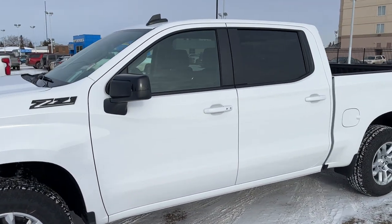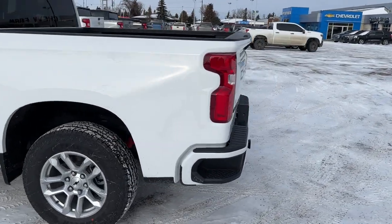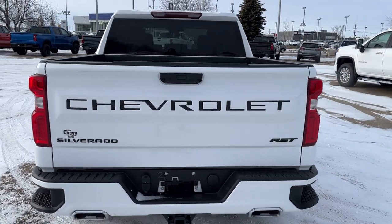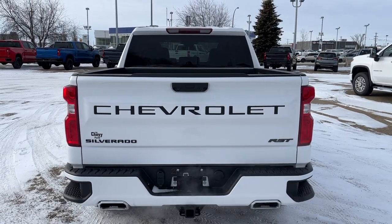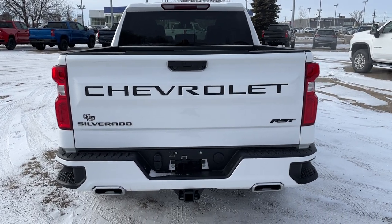Moving out, black cap mirrors and paint-matched door handles. At the back of the vehicle we have our corner bumper steps. We also have black badging, our black Chevrolet etched into our tailgate as well as Silverado and RST, dual chrome exhaust tips, and our trailer tow hitch.